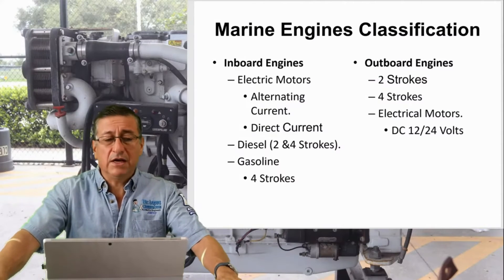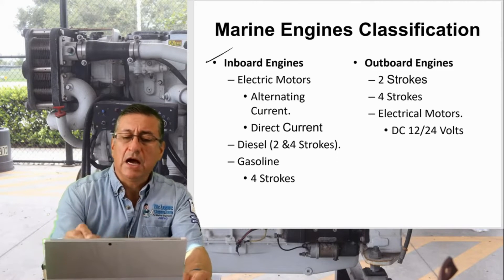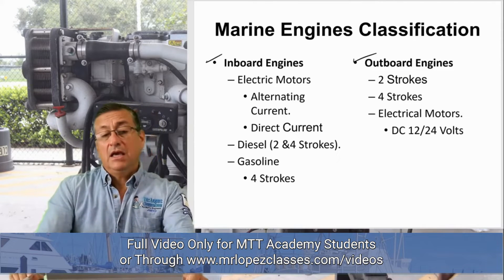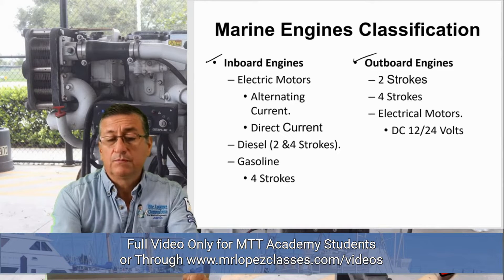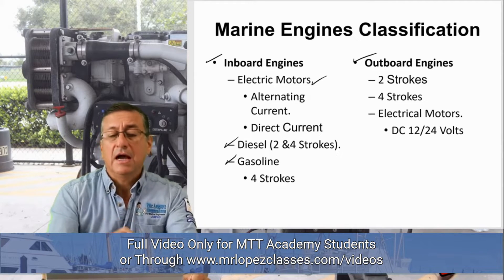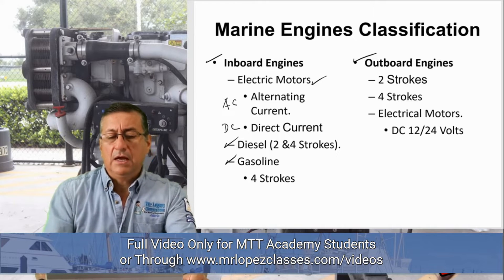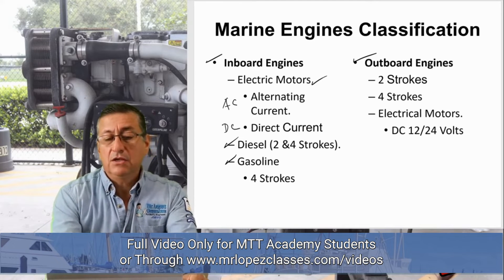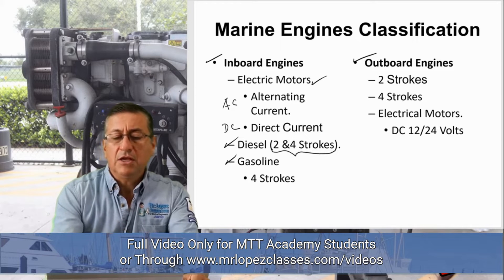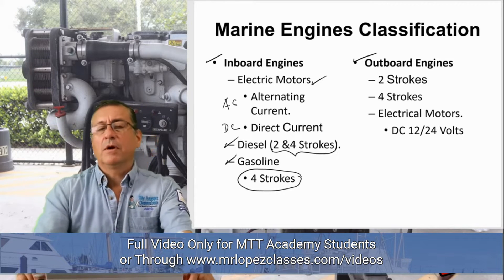Marine engines are classified into inboard engines and outboard engines. The inboard engines are electric motors, diesel, and gasoline. The electric motors are divided into AC current and DC current. The diesel engines are classified into two-stroke engines and four-stroke engines. The majority of inboard engines are four-stroke for marine applications.